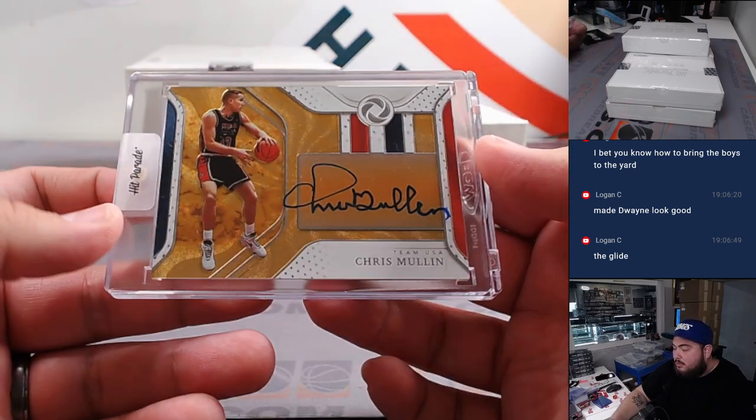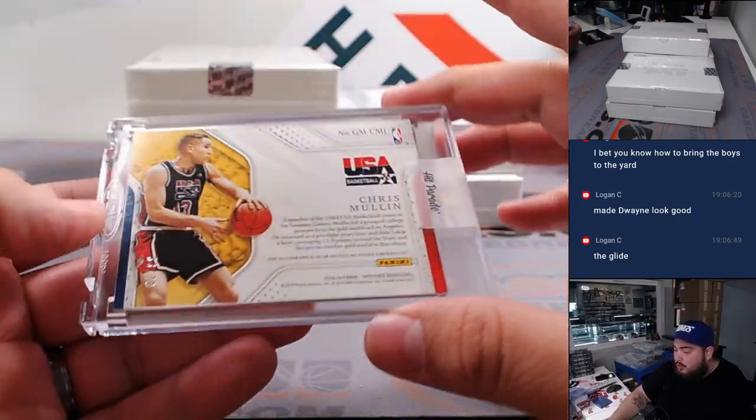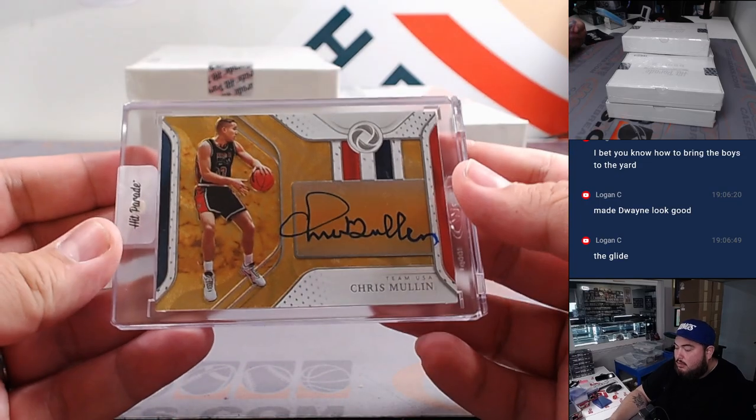And how about a Chris Mullen USA from Opulence? These used to sell extremely well. Out of 79.